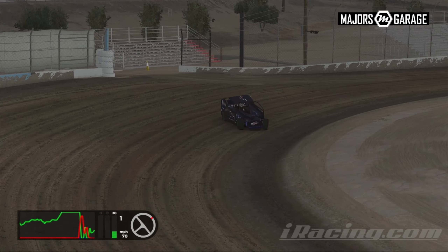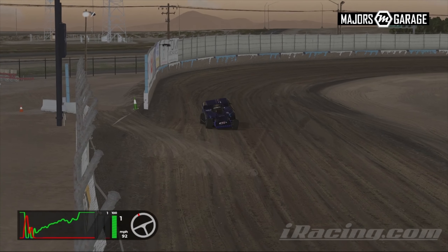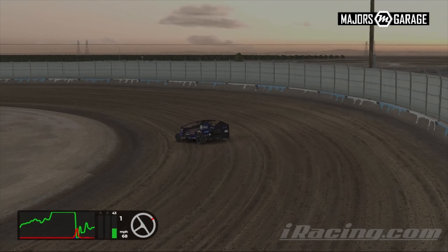Hello Majors Garage, my name is Joshua. Welcome to another track guide from the Big Block Bonafide. This week the Big Block Bonafide will be at Kern Raceway.